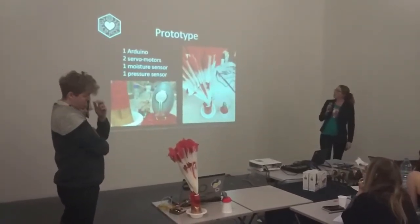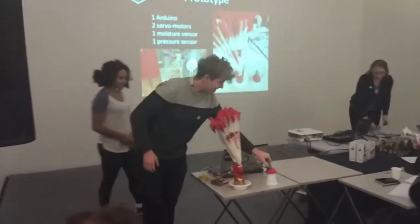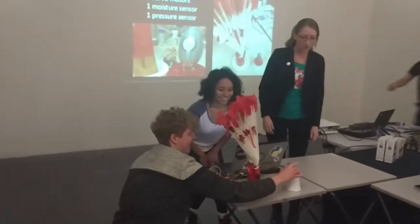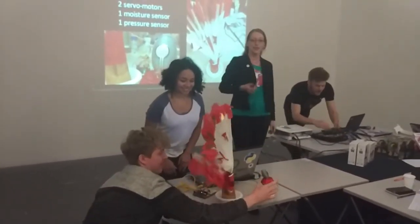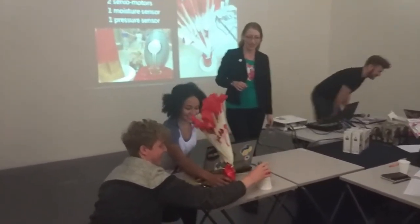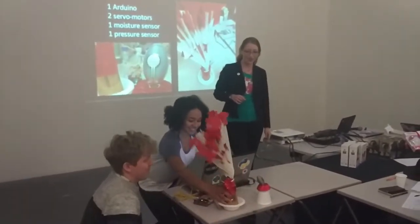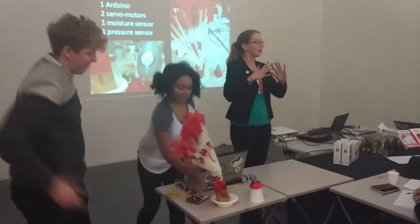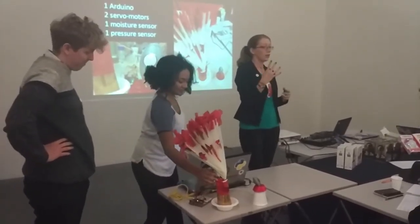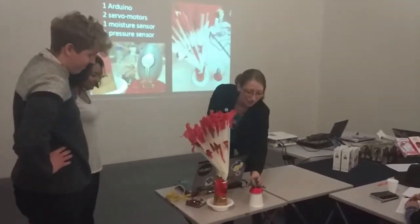So we have a prototype hooked up to certain motors, one moisture sensor and one pressure sensor, and we'd like to show it. Basically right now you can see it move a little. What happens is: the moisture sensor determines how wide the tail goes, and you can also use pressure — if you constrict your muscles, it makes a little dance motion.